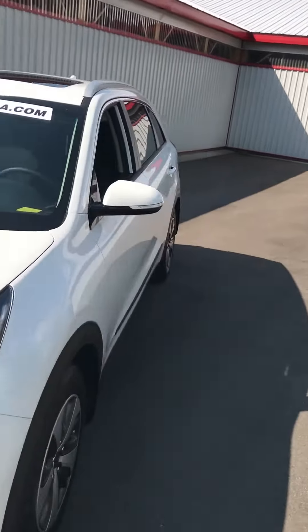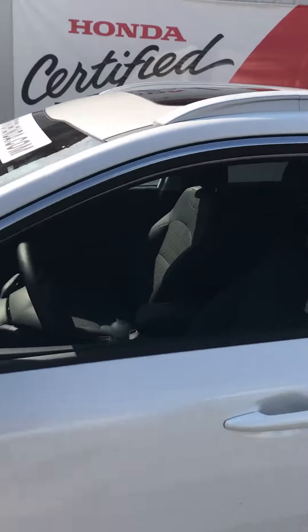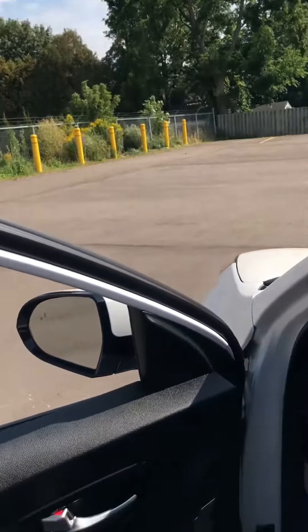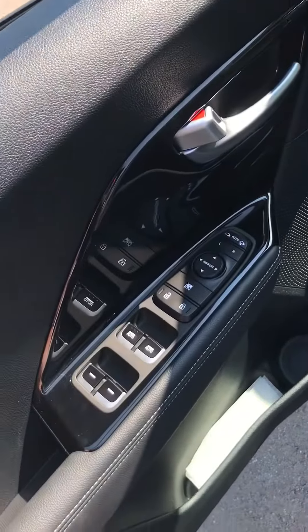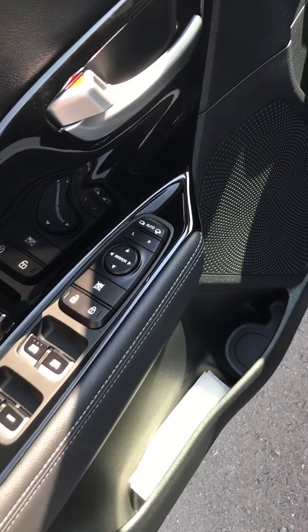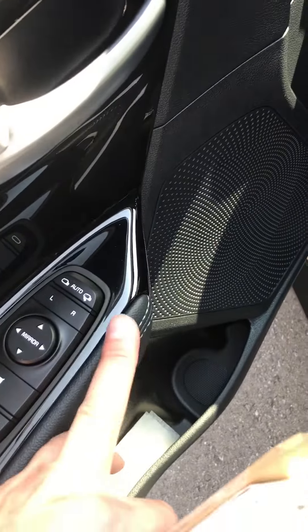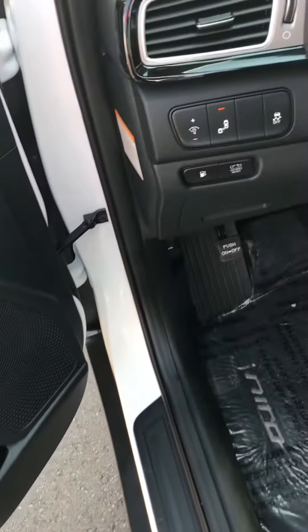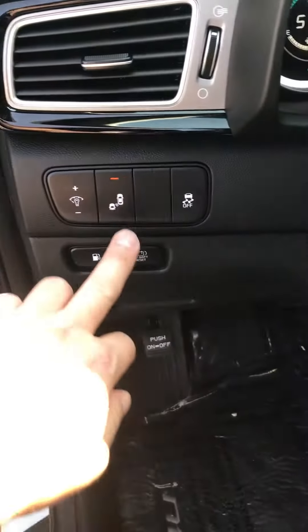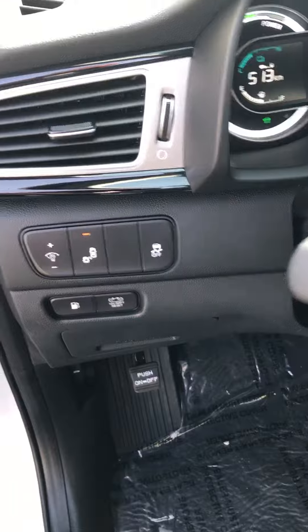Let's just step inside real quick and show you a few of the features this great vehicle has. First of all, the electronic controls on the armrest here — one-touch down windows for the front two windows, electronic mirror controls, and the mirrors also fold in electronically. Right up here on the dash, we'll notice the blind spot indicator — a little extra safety feature for you.